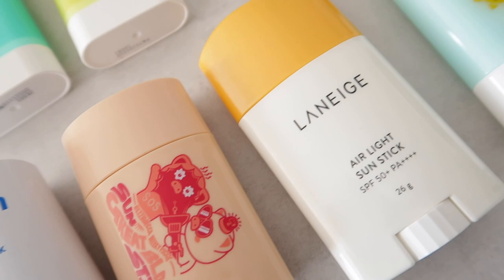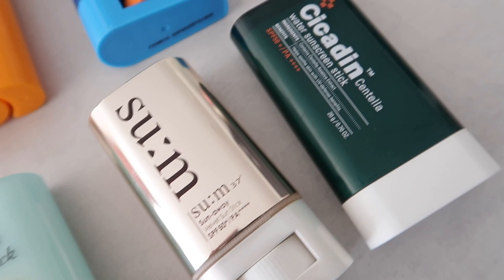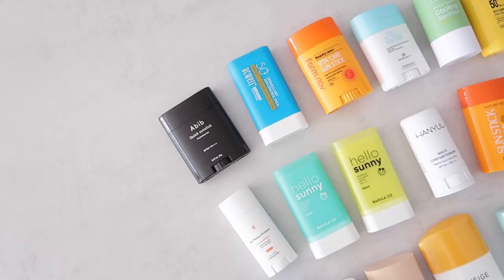There aren't that many waxy consistency sunscreen sticks out there, but those are the ones I like, especially in winter for people with dry or normal skin. All the other sunscreen sticks I have are in a creamy silky consistency.